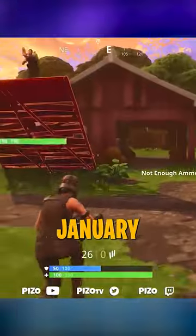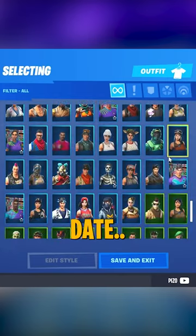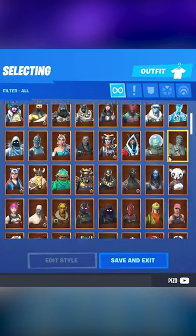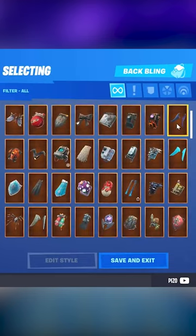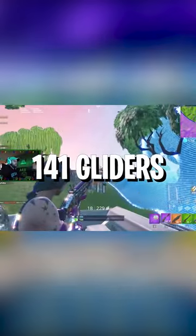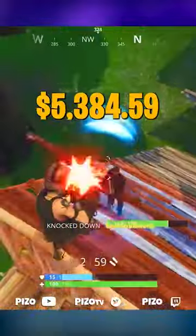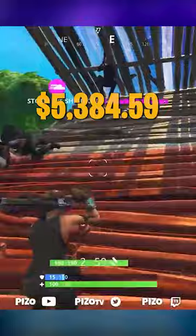Hi, how are you? Back in January of 2019, I calculated how much money I had spent on my Fortnite account to date: 279 outfits, 183 back blings, 119 harvesting tools, 141 gliders — coming to a grand total of $5,384.59.